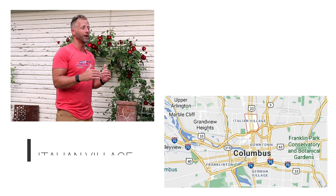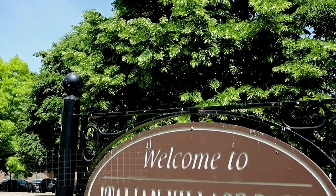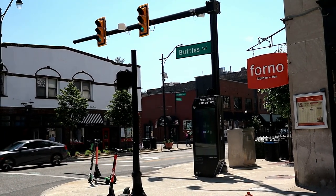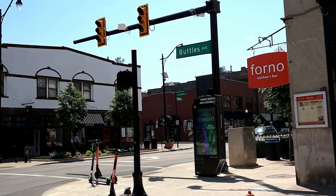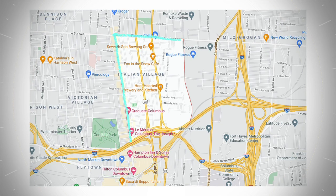So Italian Village — we are located here just north of downtown. And really, this seems like it's kind of part of the Short North, but it is definitely its own neighborhood. This suburb was founded way back in 1862. It actually became a historic district in the early 70s. The bounds of the neighborhood are High Street to the west, Fifth Avenue to the north, the Conrail Railroad to the east, and 670 to the south.